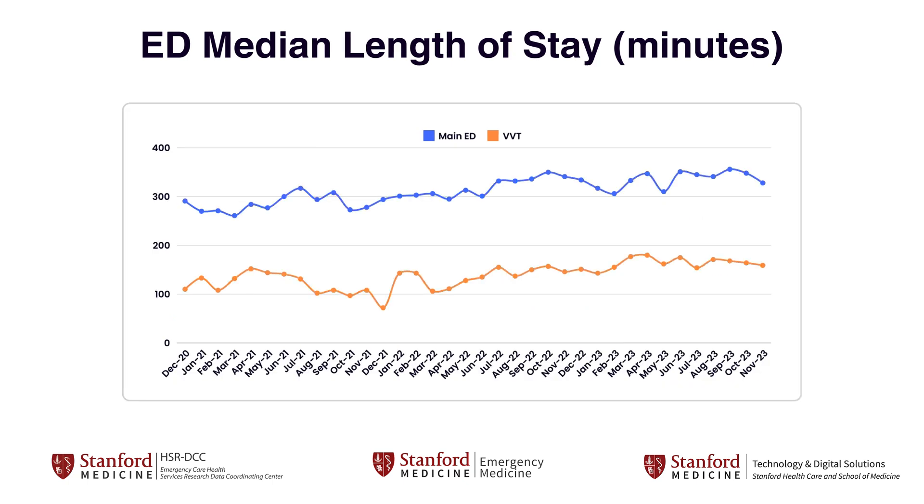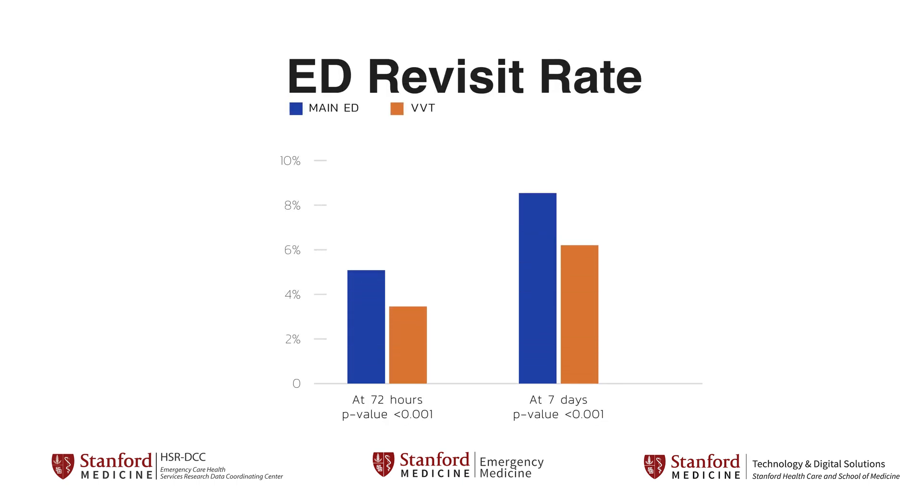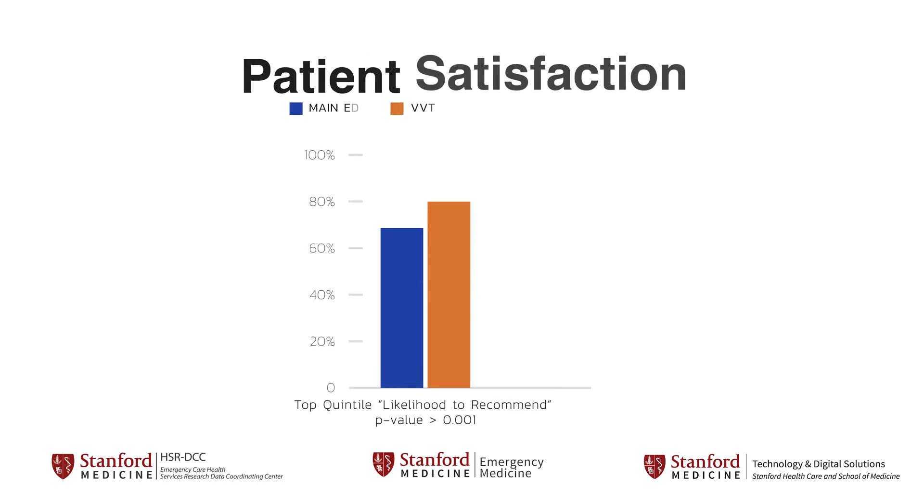Most importantly, we have found reassuring safety data with fewer return visits compared to the traditional emergency department visit pathway. Patients have expressed higher satisfaction ratings, suggesting that we're providing a care delivery pathway that better fits their needs.